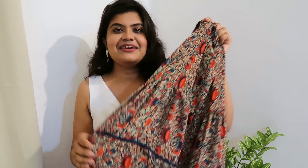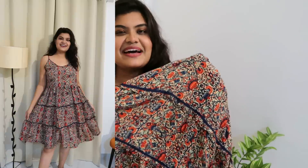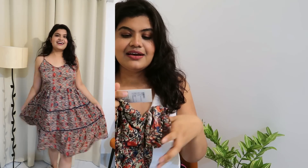Next I bought this very beautiful multi-color strappy dress with a full floral print. The flare is amazing — it's a very pretty dress and the fabric is very soft. It's not polyester. This is from the brand Yadlin and it's originally priced at ₹1,899. I bought it for only ₹379 — a very good discount.